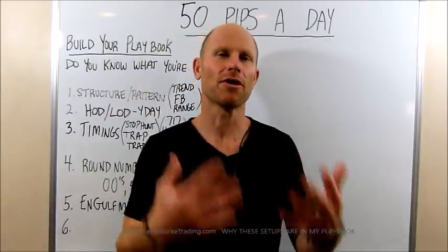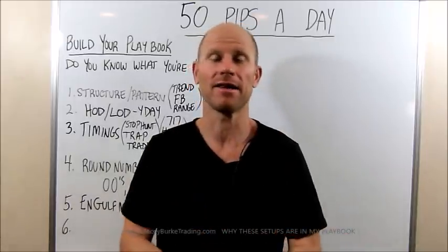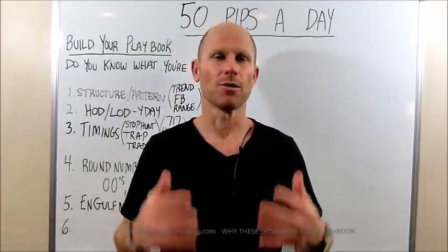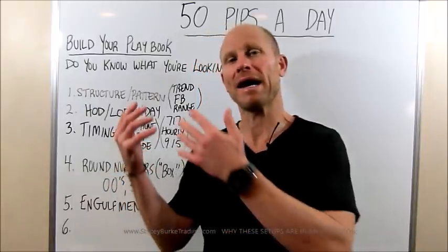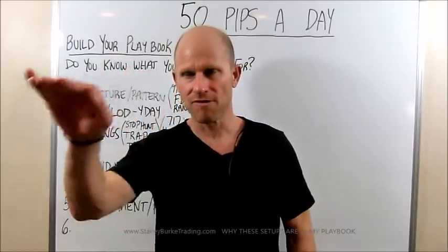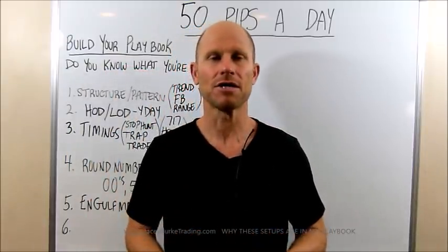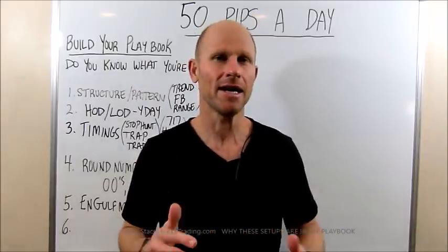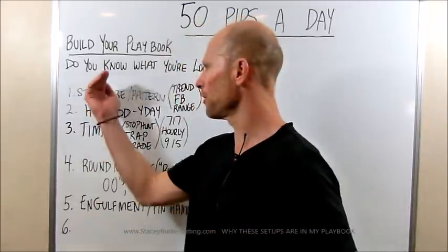It's one thing having some playbook trade setups, and then in live time we don't see them until after the trades have played out. That's the challenge — being able to identify potential trade setups as they are setting up. We don't know what they're going to do, and in a lot of cases that hindsight makes sense. That's why it's important to deconstruct your process.